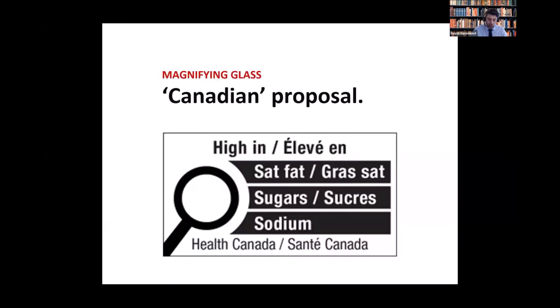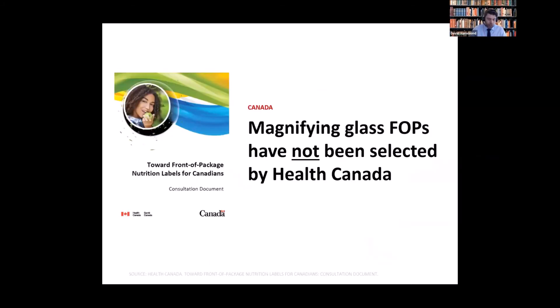I've specifically been asked to talk about what some people refer to as the Canadian magnifying glass. First, I'd like to clarify that Canada has not selected the magnifying glass as the symbol for its FOP standard — in fact, nothing has been selected to date; they're still in that process. The magnifying glass was a suggestion from industry and was included in a consultation that Health Canada has conducted.